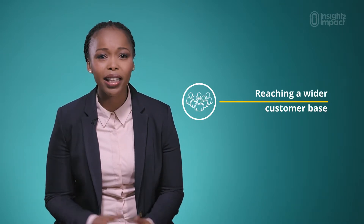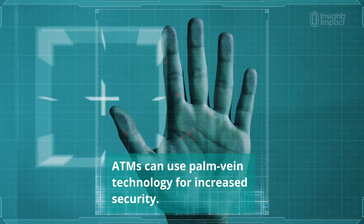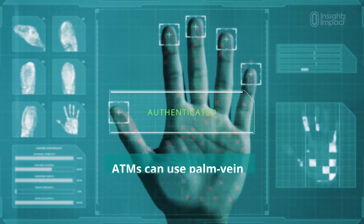This solution enables providers to enroll new customers in less than 4 minutes for as little as $4. A number of ATMs now also allow for finger vein and palm vein biometric technology, which provide more secure authentication processes.